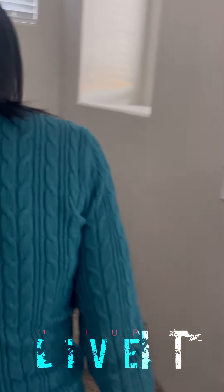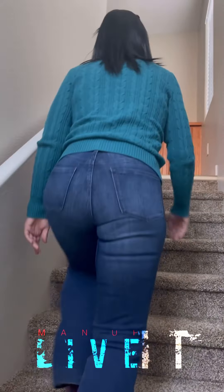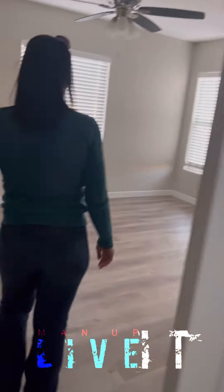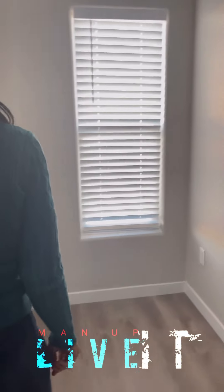So all the bedrooms are upstairs. How many bedrooms? Three — oh, look, a dry bar! Okay, so this one is the master. Master in front — right now we're in front.